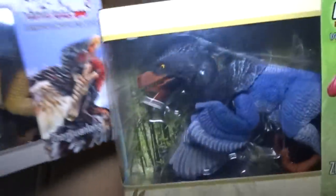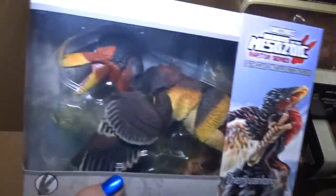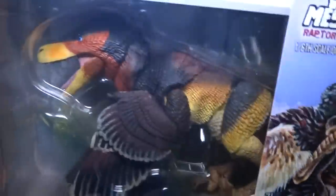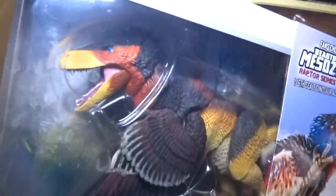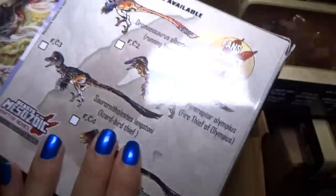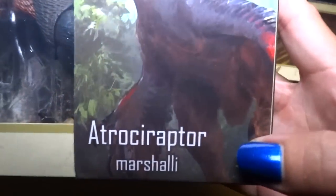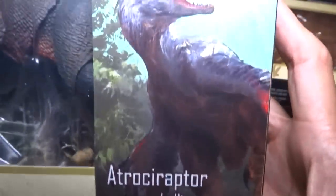So here we have both of these — that color is regular, and this color... I'm not quite sure what kind of bird that is. I know one of them is like a golden eagle but that doesn't quite look like a golden eagle. And here we have Atrociraptor Marshalli. He looks really cool, and very nice artwork there.